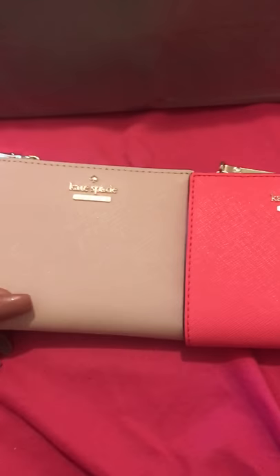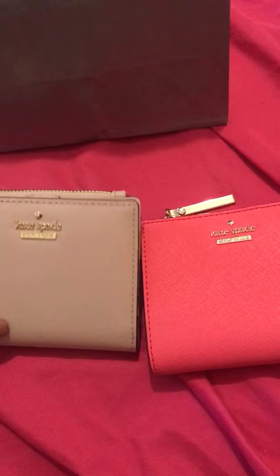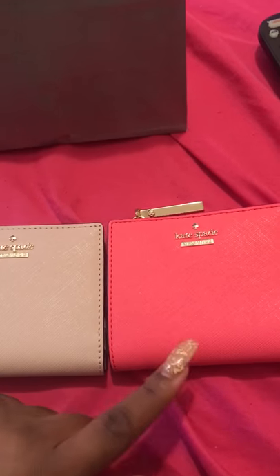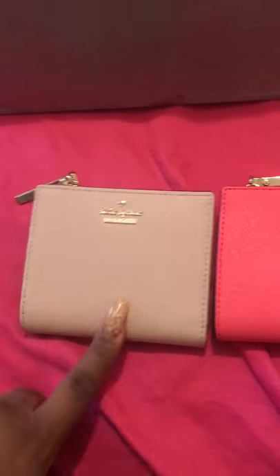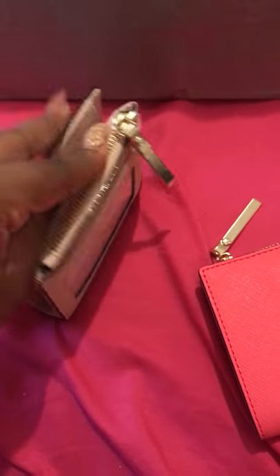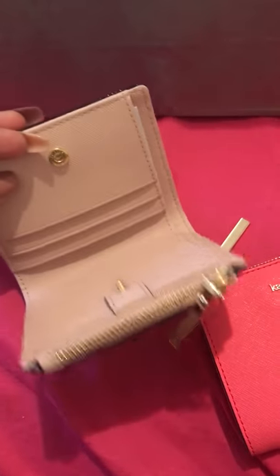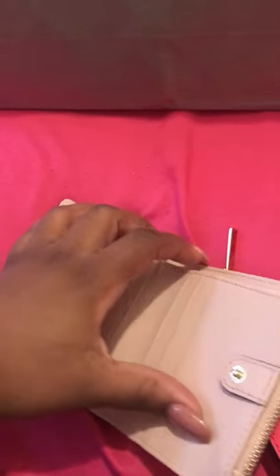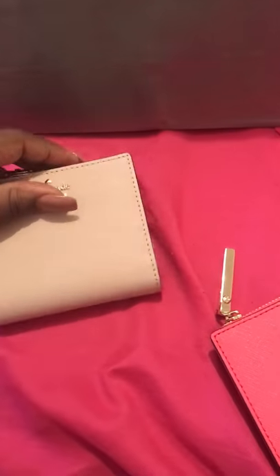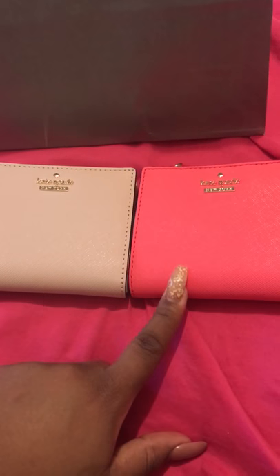I didn't just get this one — I got two colors. I wasn't sure which one I liked best so I got both, but I think I like this one the best, so I will be returning the other one. It's basically the same thing: the zipper pull on the top, the three card slots on either side, and then the money flap.